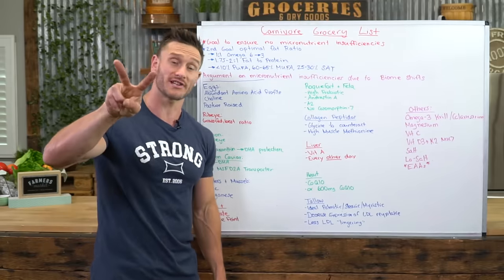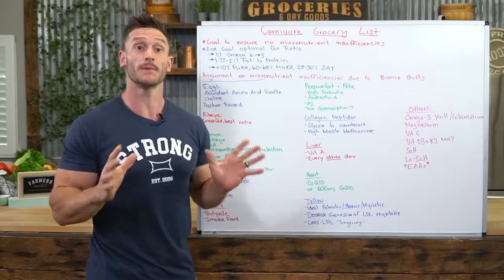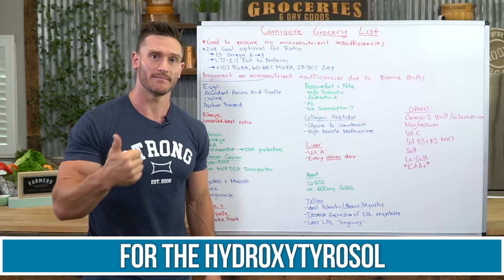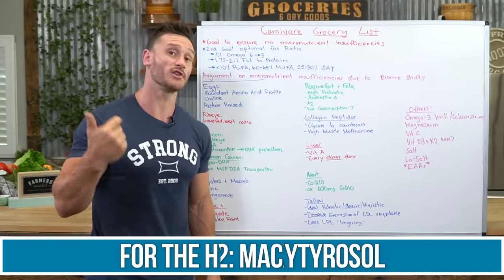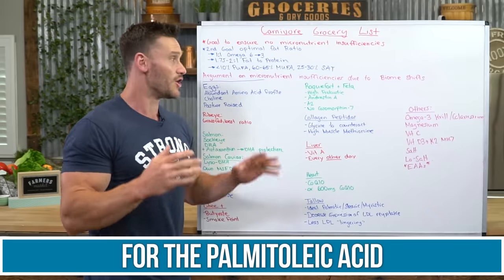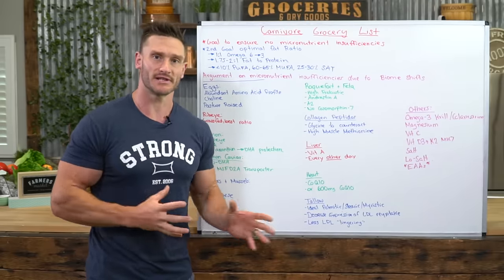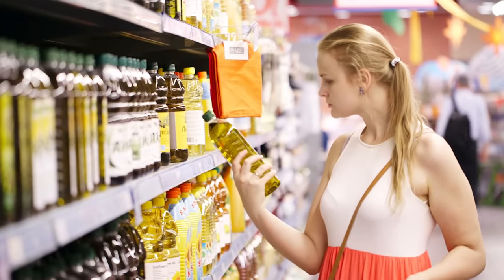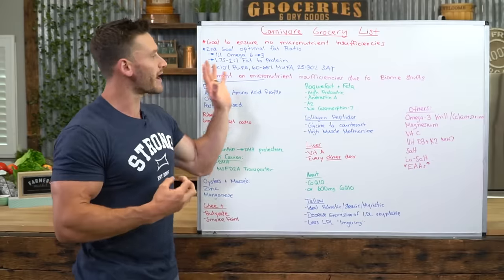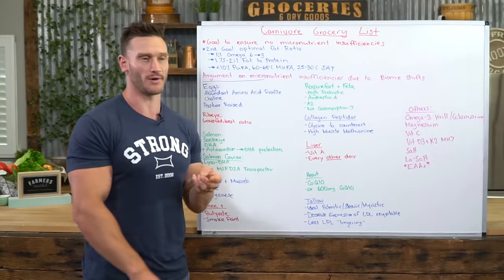The two things I promised I'd discuss that the carnivore community generally wouldn't accept: if you're willing, I would still have extra virgin olive oil because of the hydroxytyrosol, and I would still have macadamia nut oil because of the palmitoleic acid. Those things play a crucial role in fat utilization and adipose distribution. You're not having the fibers or the plant product — just the oil. I do recommend using a little extra virgin olive oil and a little macadamia nut oil, just drizzled on food.